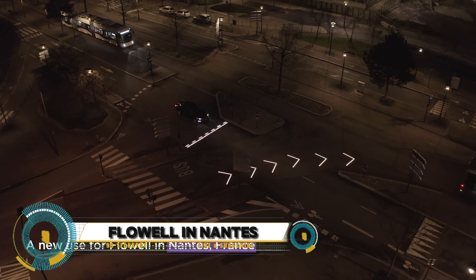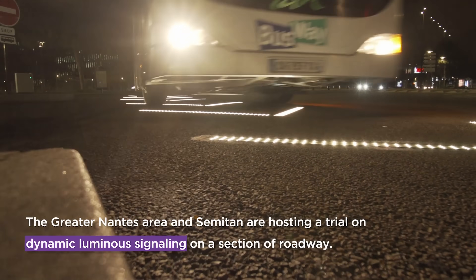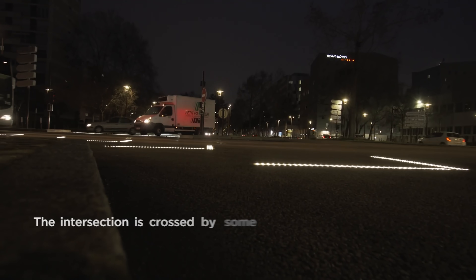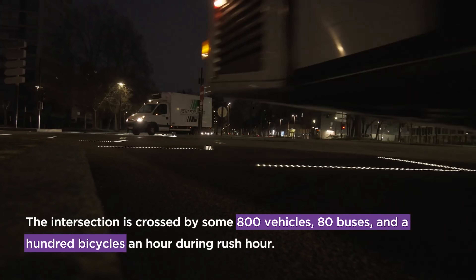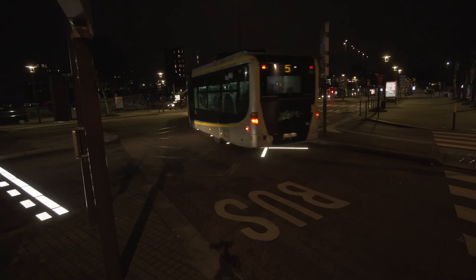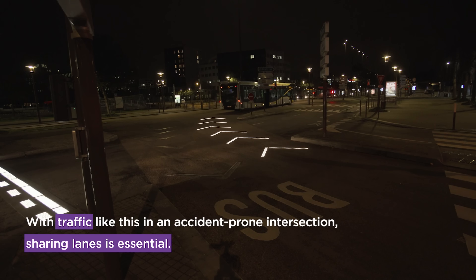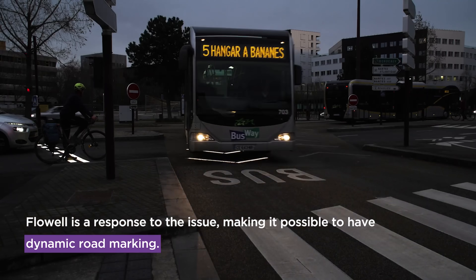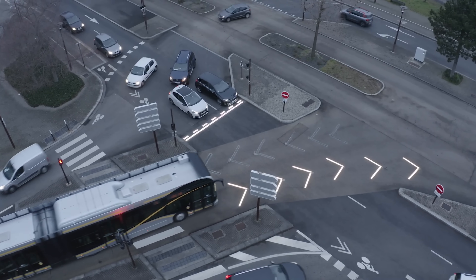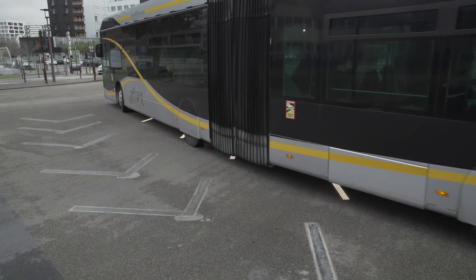Floal and Nantes is a captivating tale of innovation and sustainability set in the picturesque city of Nantes, France. Floal, a groundbreaking company dedicated to revolutionizing urban landscapes, unveils its latest project aimed at transforming the city's riverfront into a vibrant ecosystem of floating gardens and renewable energy sources. Viewers are transported into the heart of Floal's vision, witnessing the fusion of nature and technology as floating gardens sway gently on the Loire River.